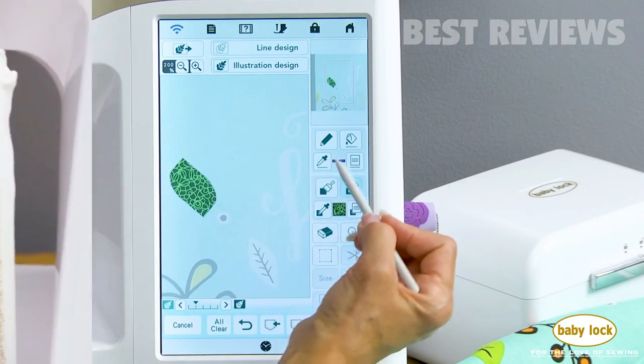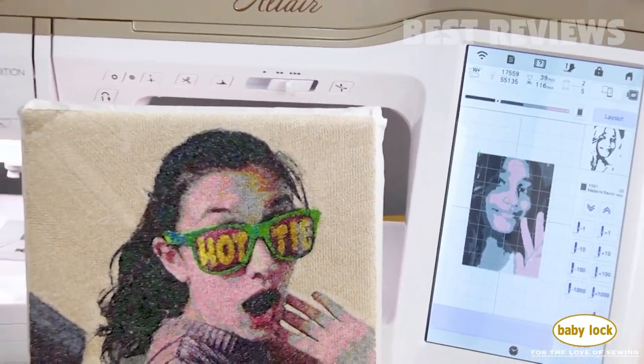Check out the Altair at your local Baby Lock retailer and experience the best in embroidery technology.